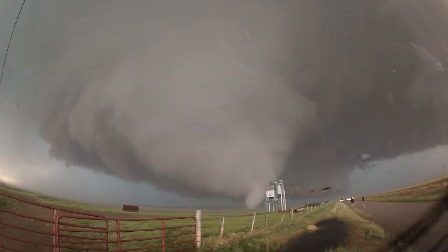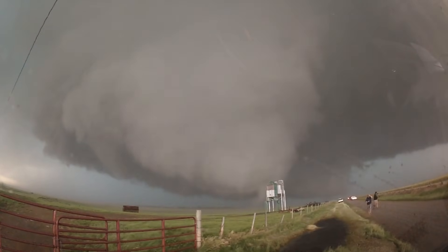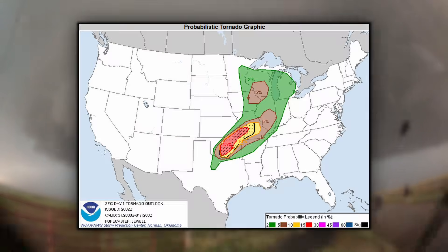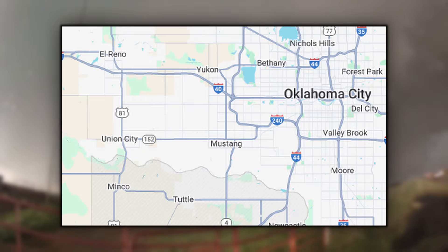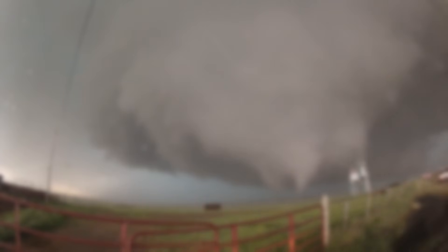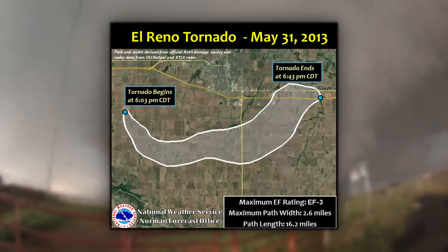I don't think I'm breaking new ground by saying that the El Reno tornado is one of the worst, if not the worst, disasters in storm chasing history. On May 31st, 2013, a large and damaging tornado struck just west of Oklahoma City, south of El Reno. This tornado quickly expanded into the largest tornado ever recorded — an unimaginable 2.6 miles wide.